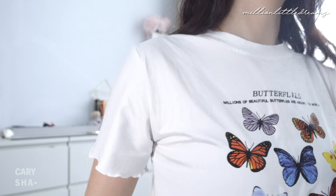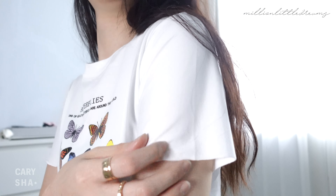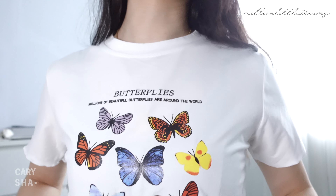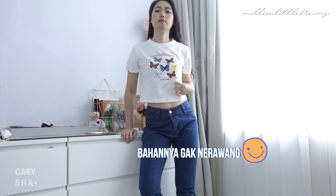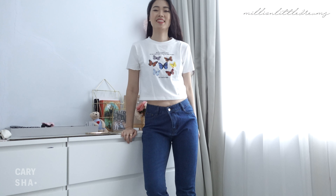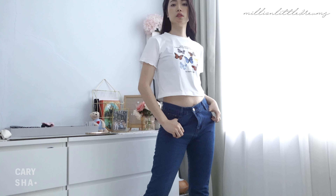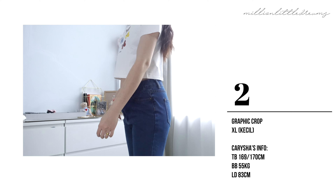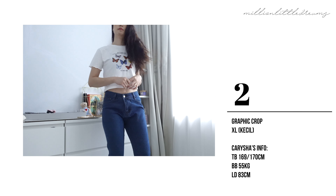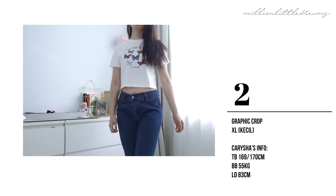Aku gak tau ini emang modelnya kayak gini atau ada kesalahan. Aku baru sadar waktu aku pake. Ini warna putihnya gak nerawang ya — bahannya tebel. Bahan kaosnya bagus banget, bahan premium, dan sangat nyaman. Gak gerah sama sekali, bener-bener lembut banget. Pas dipake ini tuh kece banget. Kalian tinggal foto buat OOTD gitu, kayak tumbler style banget.